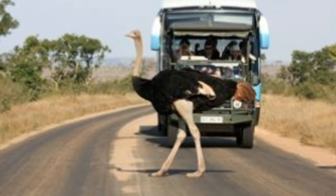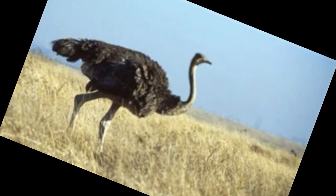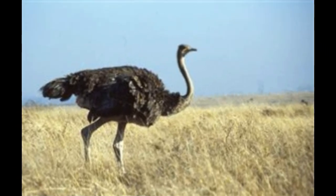Eggs: ostrich eggs are the largest of any animal and are round with a thick white shell. They weigh between 3 to 4 lb and are the size of a medium cantaloupe.